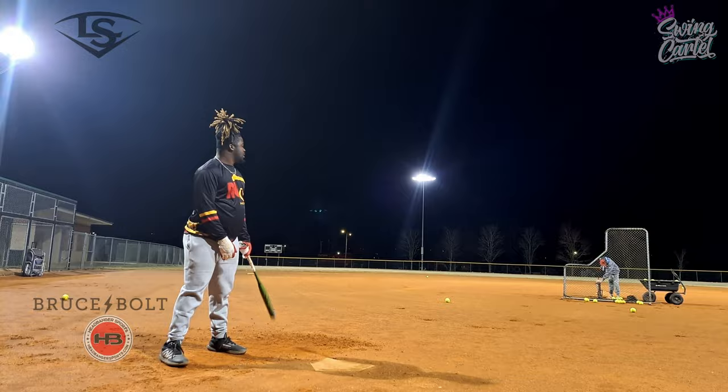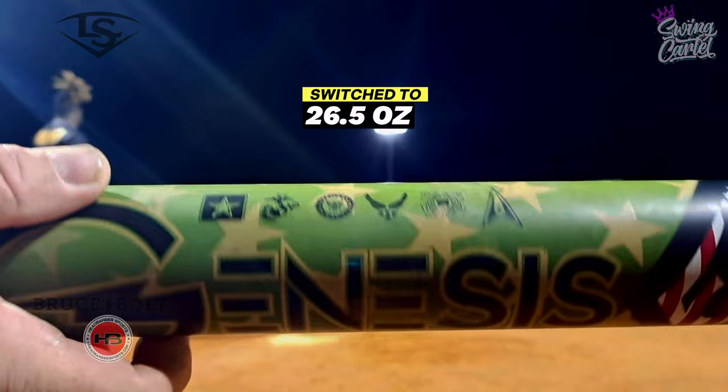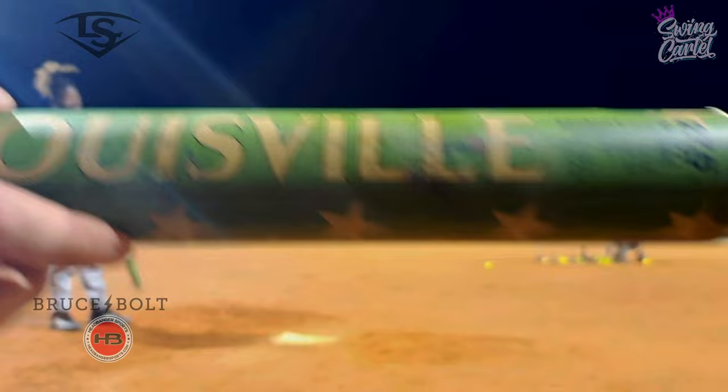How's the bat feel? The bat is holding up really well. Louisville did a great job with this. There's already like 200 to 300 swings on it and it's cold out here — probably closer to 50 degrees now. No seams on it.